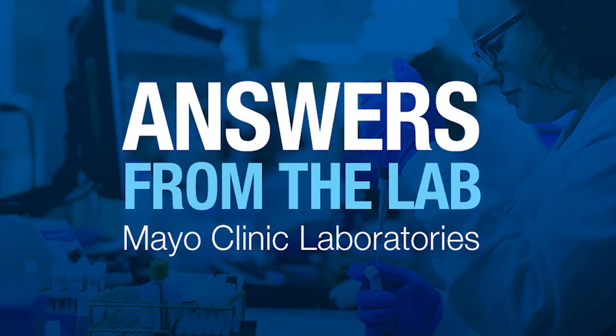Very well stated. Thank you, Dr. Yao, for taking the time to update us on this new Mayo Clinic Laboratories test offering. Thank you so much for tuning in to Answers from the Lab. Be sure to subscribe to this podcast and don't forget to tune in every Thursday and every other Tuesday.